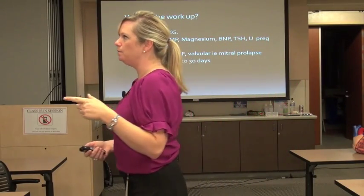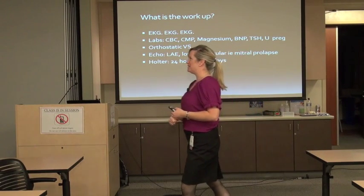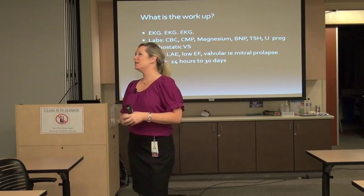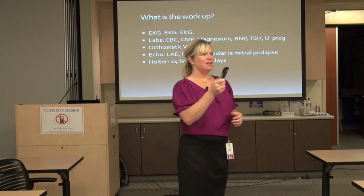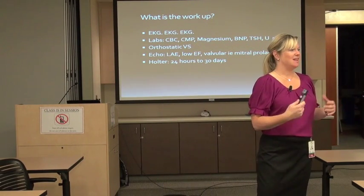AFib, and you get an echo, what is something you might likely find? Left atrial enlargement. Because it turns out, almost every echo you get with an AFib patient, they'll have some sort of atrial enlargement on their echo.